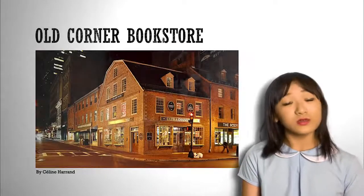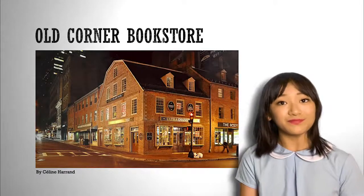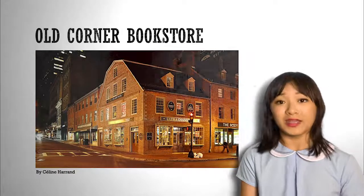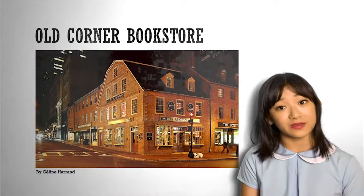Now let's look at the Old Corner Bookstore. The bookstore was built in 1718. The site of the bookstore was originally the home of Anne Hutchinson, a Puritan who was expelled because of her different beliefs.